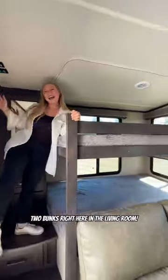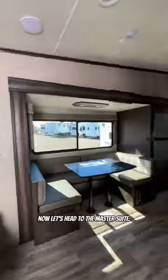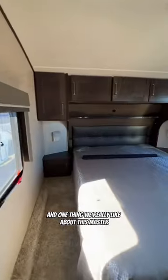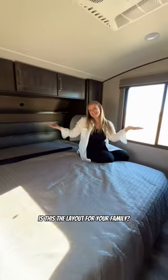And this is where it gets interesting — two bunks right here in the living room with windows, curtains for added privacy, steps, and a closet. Now let's head to the master suite. There's a bathroom with a skylight, which is always a nice touch, and one thing we really like about this master is how big the closet is. So what do you think? Is this the layout for your family?